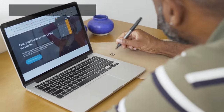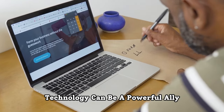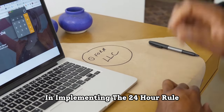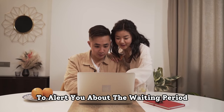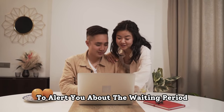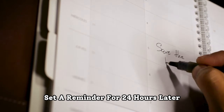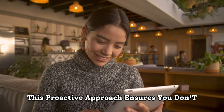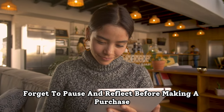Step 3: Set a reminder. In the digital age, technology can be a powerful ally in implementing the 24-hour rule. Use reminders on your smartphone or computer to alert you about the waiting period. When you add an item to your online shopping cart or wish list, set a reminder for 24 hours later. This proactive approach ensures you don't forget to pause and reflect before making a purchase.